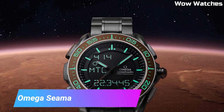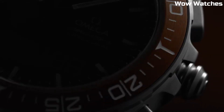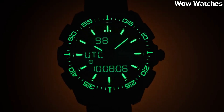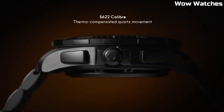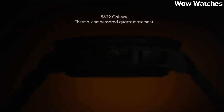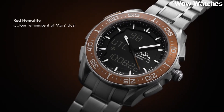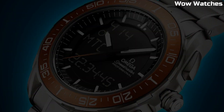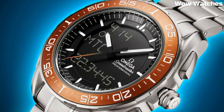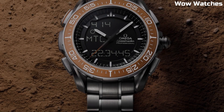Number 2: Omega Speedmaster Skywalker X33. This is a high-tech quartz watch designed for astronauts and pilots. It was first introduced in 1998 and has since become a popular choice for professionals. Key features include a titanium case, a digital display, and a range of functions such as a chronograph, countdown timer, and multiple alarms. The watch is also equipped with a variety of sensors, including a gyroscope and an accelerometer, which allow it to measure and display information about the wearer's activity and environment.